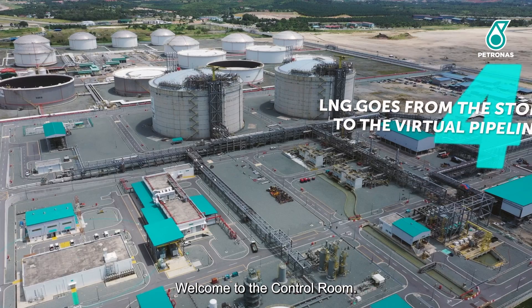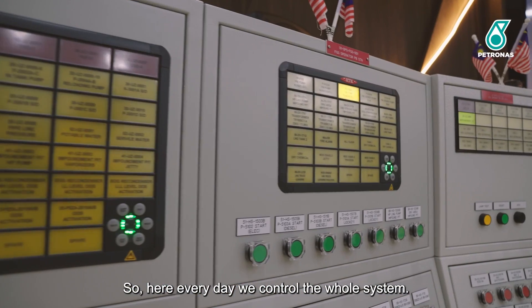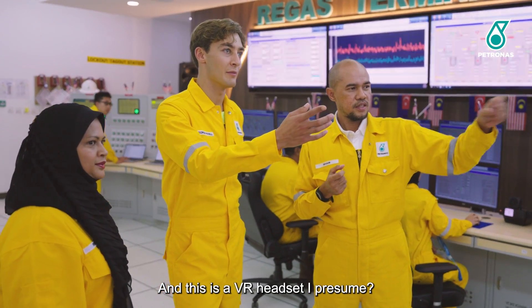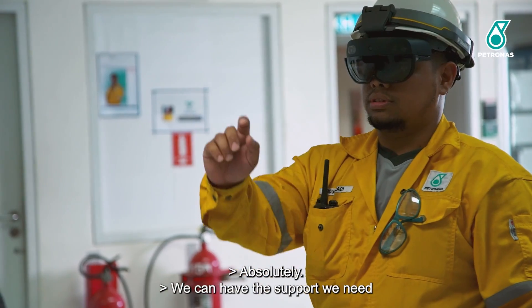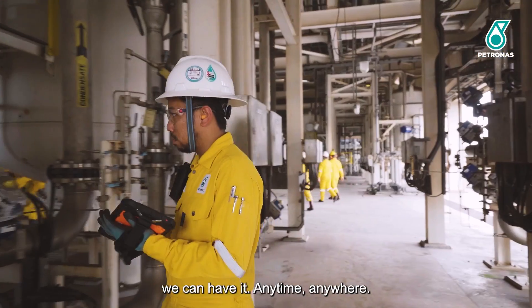Welcome to the control room. Here, every day, we control the whole system. This is the VR headset — with this we can make decisions faster than before. We can get support remotely; if we need support from Singapore, we can have it anytime, anywhere.